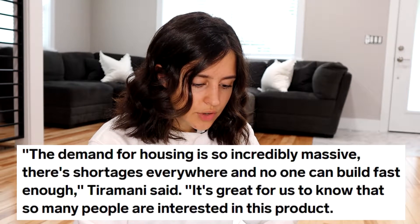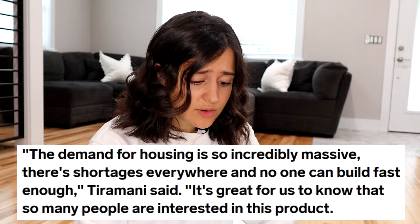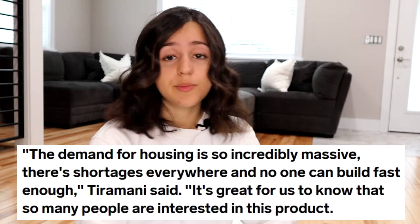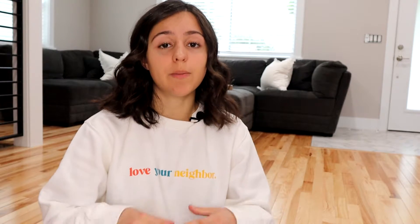The demand for housing is so incredibly massive — there are shortages everywhere and no one can build fast enough. The Casita is going to start at $49,500, which you can pay upfront, or you can set up financing so that you pay monthly. It would work like a typical 30-year mortgage, and Boxable is going to have their own lending institutions and loan officers to connect customers with in order to set up that payment plan.